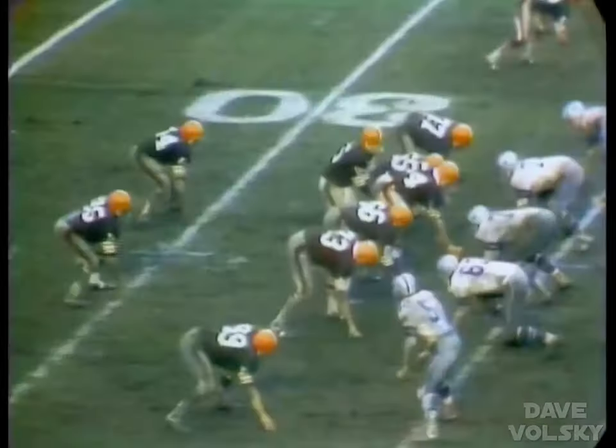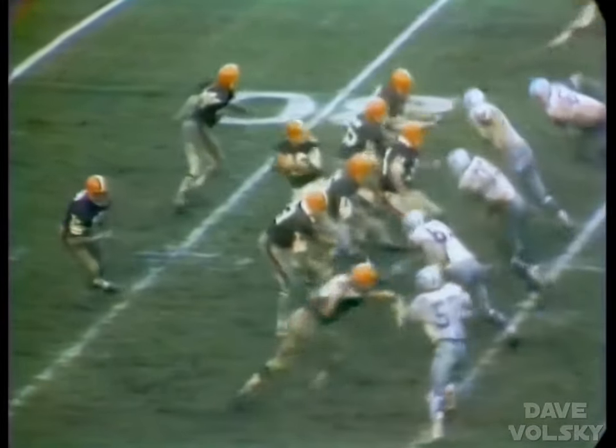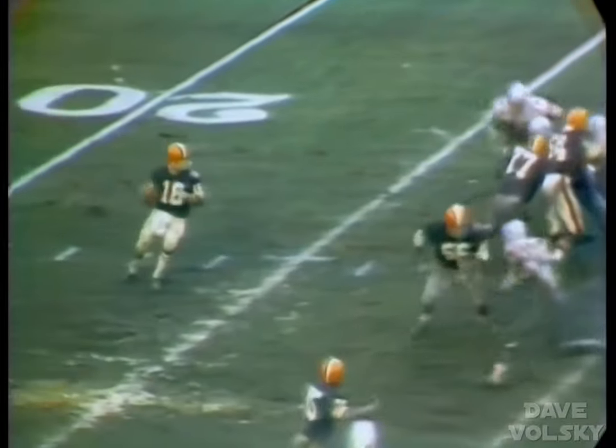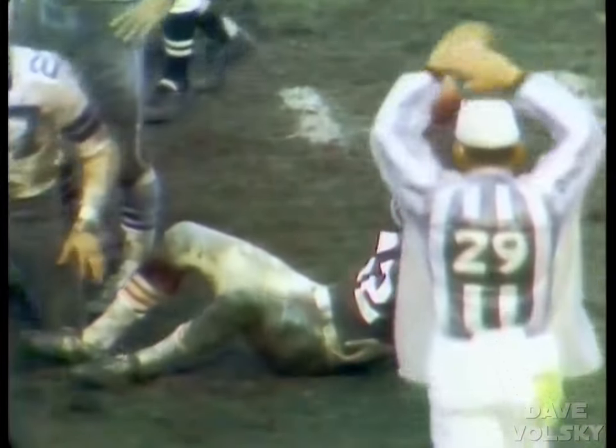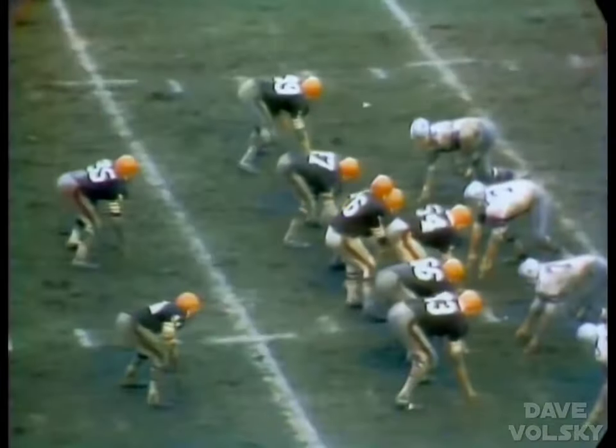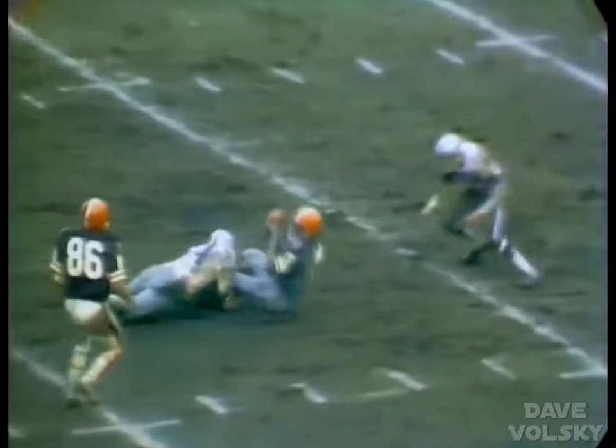Gary Collins split wide to the right side with Paul Warfield split left. Nelson again wants to pass, goes back to the 24, fires over the middle — wide open is Paul Warfield at midfield. To the 45, inside the 45, to the Dallas 43-yard line where Gector and Green finally make the stop. First down and five yards to go. Nelson back to pass, looks, great protection, over the middle — the pass is complete. Fumble, and it is recovered by the Cleveland Browns. Brett Hoagland, the center. Cleveland ahead 17 to nothing.